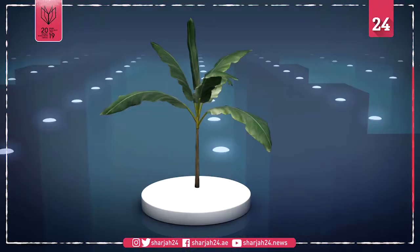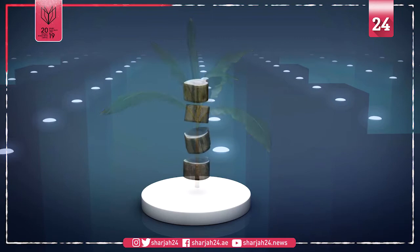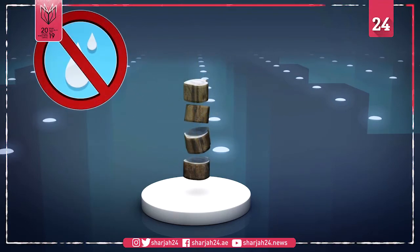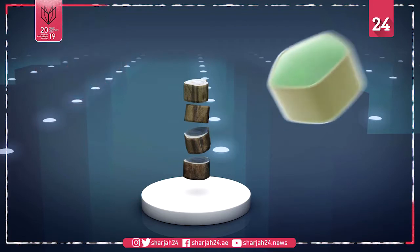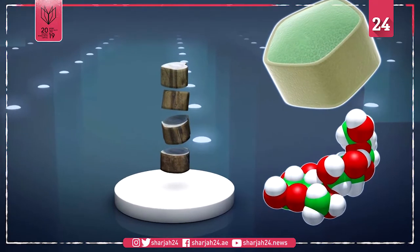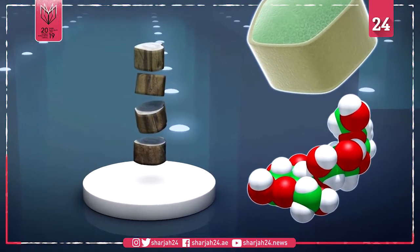According to the university's press release, the team cut the pseudostem, then dry-heated the pieces at low temperatures to remove water. The process extracts cellulose from banana plant cells in powdered form, which is then chemically treated to become the packaging material.